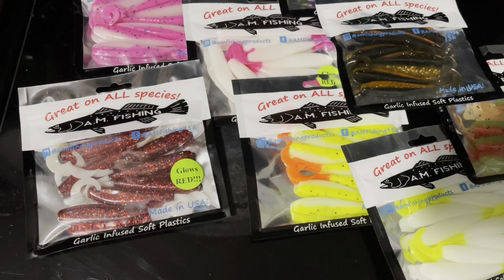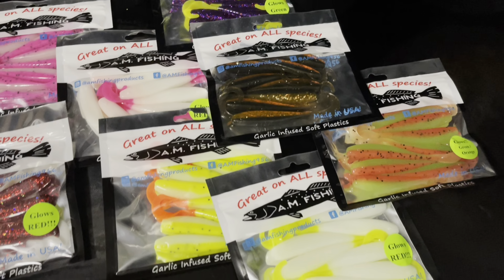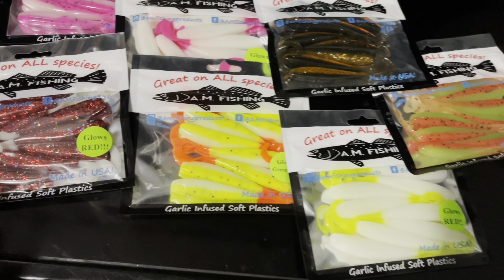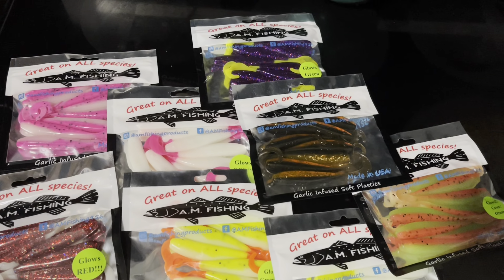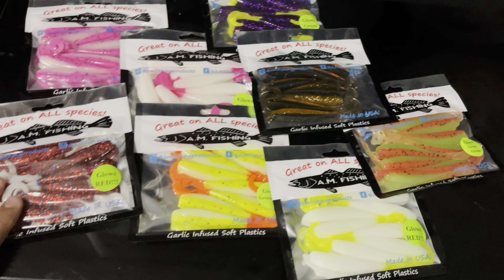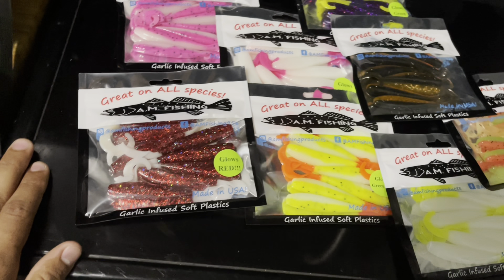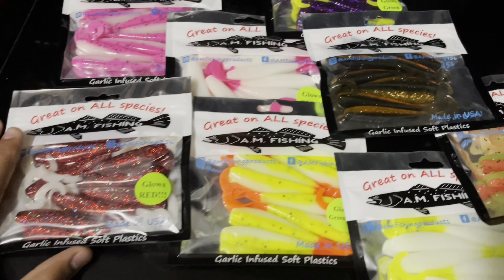Let me show you what the setup is and what we're going to be doing today. We're going to be trying out the AM fishing lures — I've never tried these before. I've been hearing a lot about them and I really want to see what the hype is about. I'm trying to catch trout today, probably some reds, maybe some flounder — who knows.